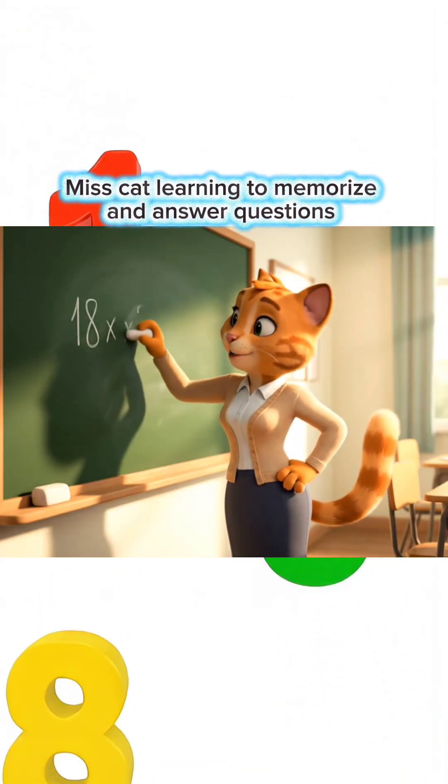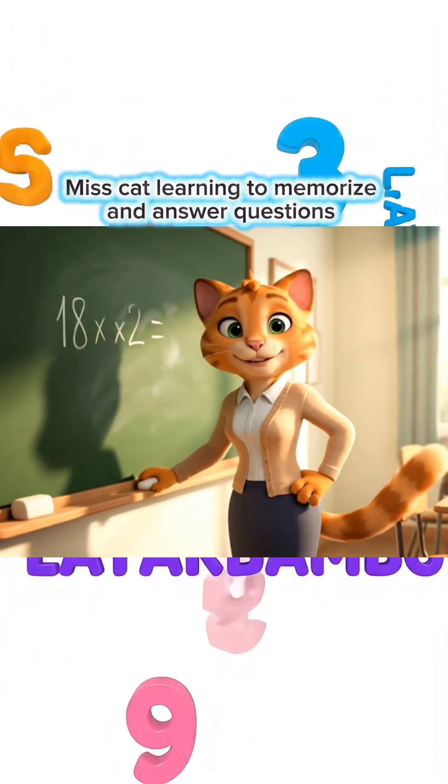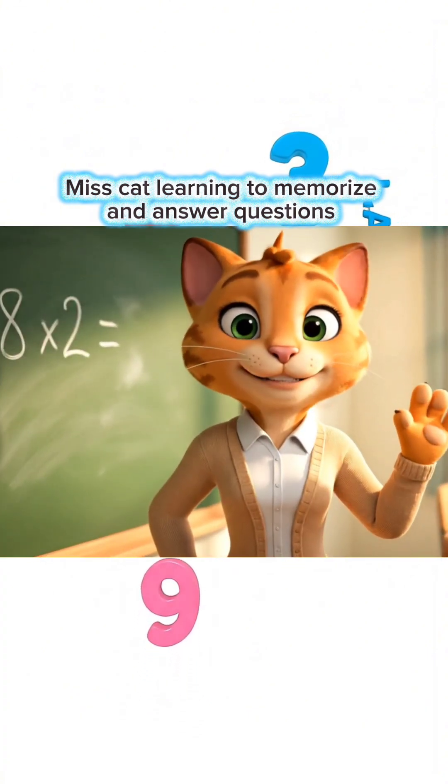18 times 2 equals how much, children? Write your answer in the comments, okay?